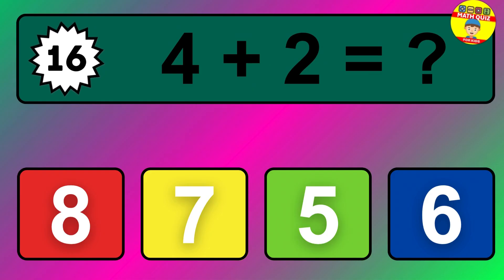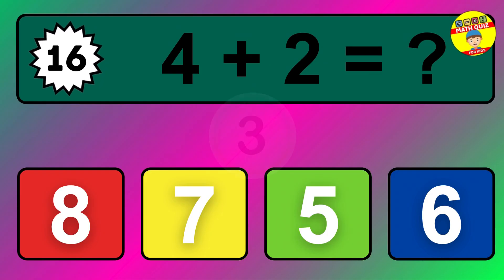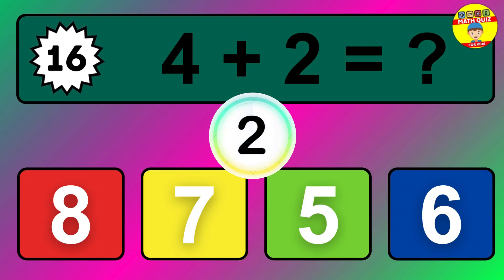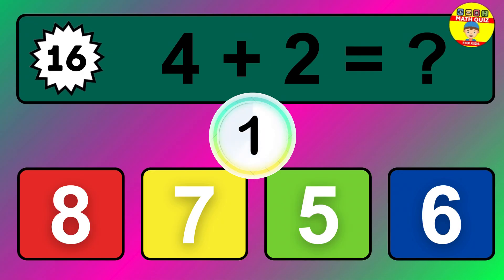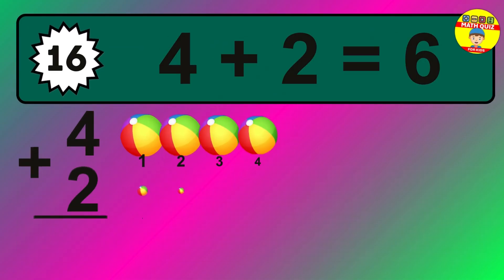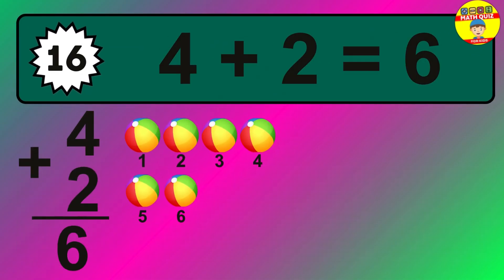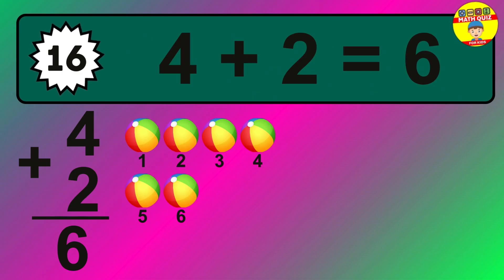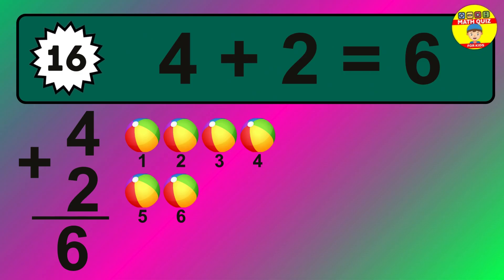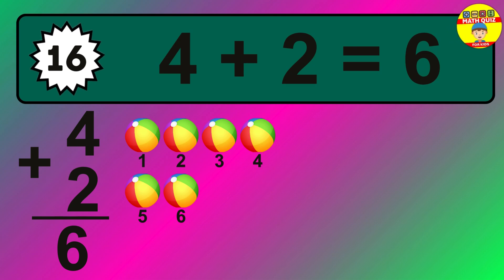Question sixteen: four plus two equals what? The answer is four plus two is six. Let's count it: one, two, three, four, five, six.